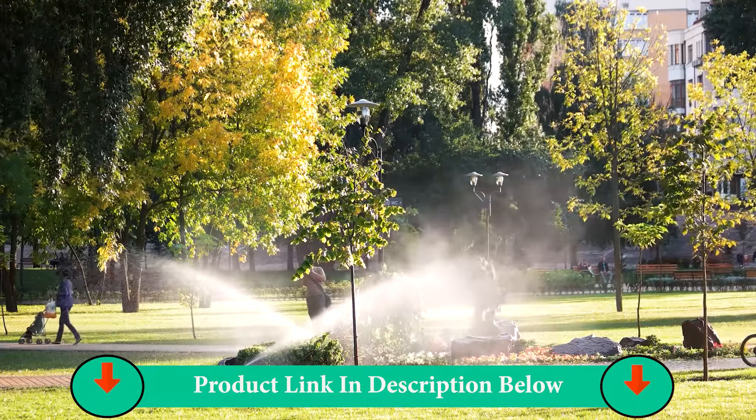Waters your lawn automatically the whole season. Eliminates the constant hassle of moving garden hoses and making sprinkler adjustments. Attaches to an outside faucet and installs in one afternoon. Sprinklers retract into the ground for a clean, uncluttered appearance and easy mowing.